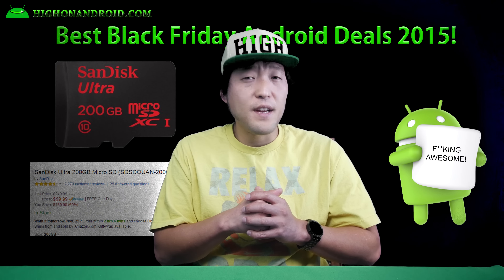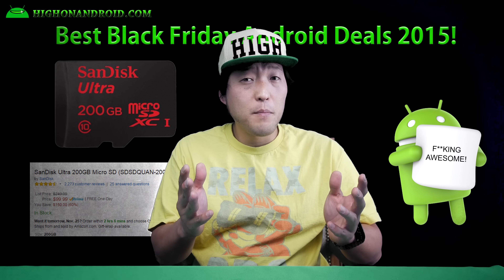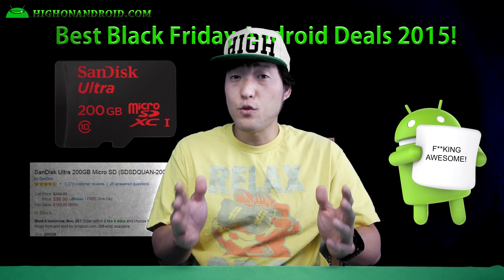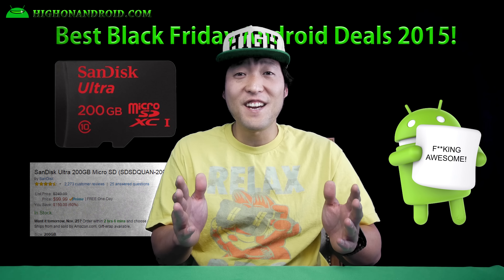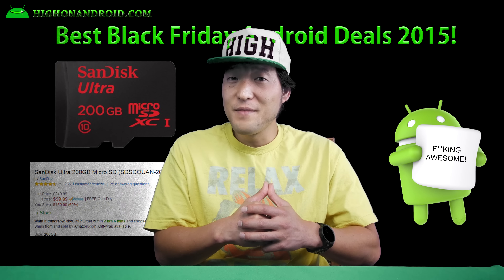Seventh, if you need a microSD card, check out SanDisk Ultra on Amazon. It's $18 for 64GB, $45 for 128GB, and just $99 for 200GB. Convert your phone into an affordable hard disk with these awesome deals.